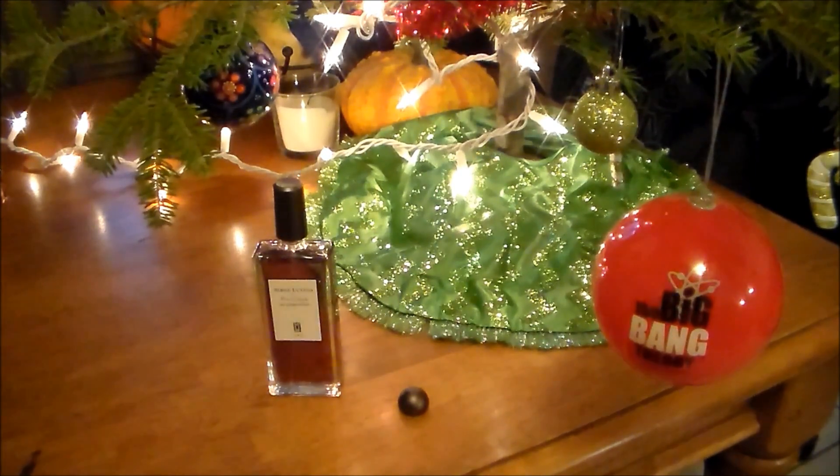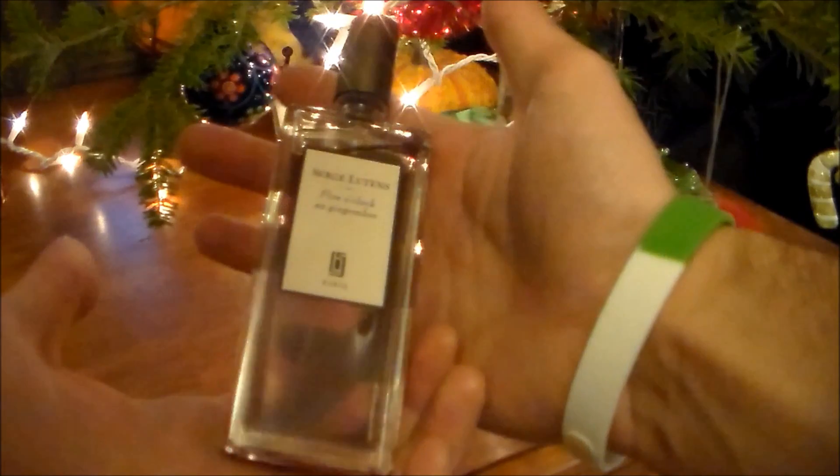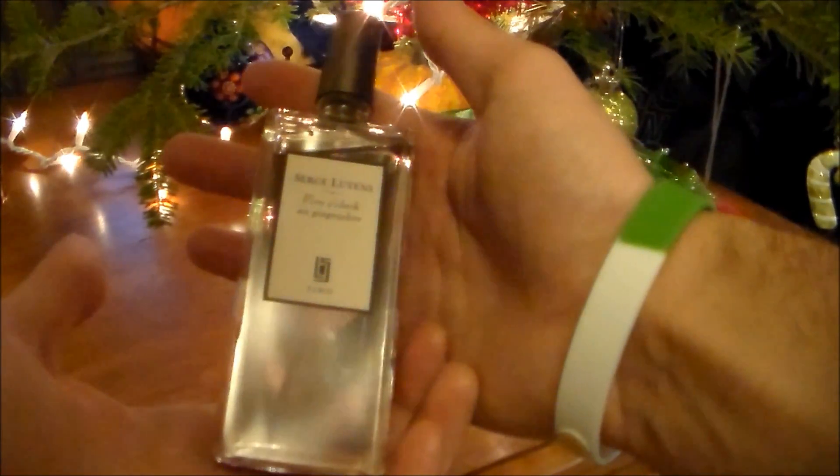Really nice fragrance. Make sure you check this one out — this is a perfect fragrance to have for the holidays. I'm so glad that I finally came around to having a bottle of it in my collection. Once again, this is Five O'Clock Au Gingembre by Serge Lutens. Thank you for watching.